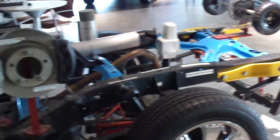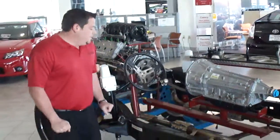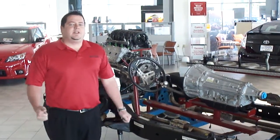A lot of competitors have a fully boxed frame that goes all the way through. They talk about how rigid their vehicle is. Toyota doesn't like a rigid vehicle all the way through. The reason is for versatility and flexibility.